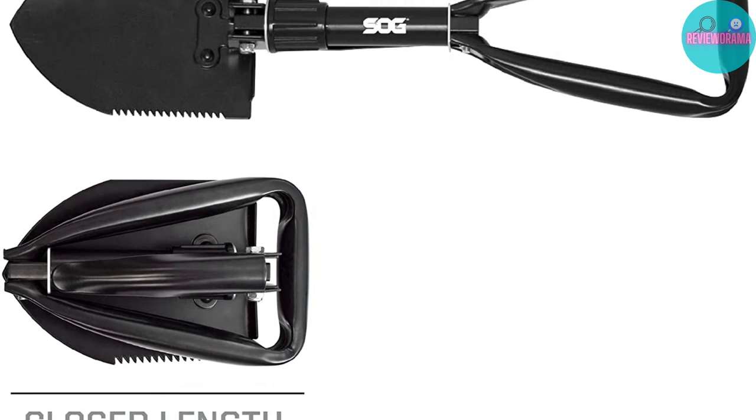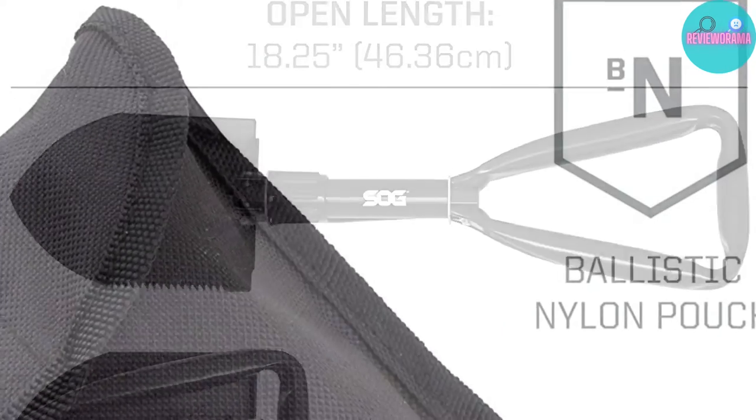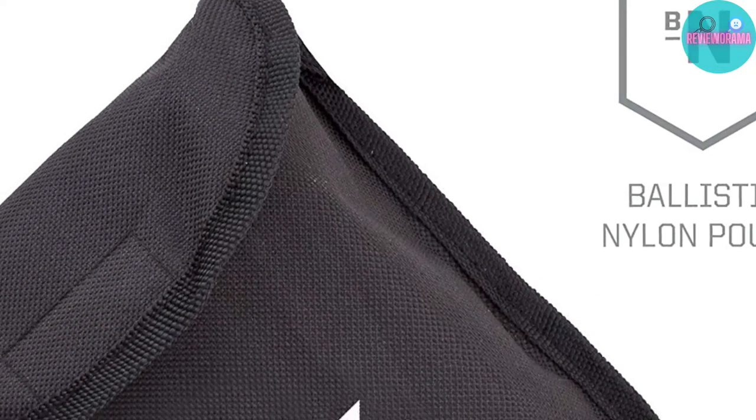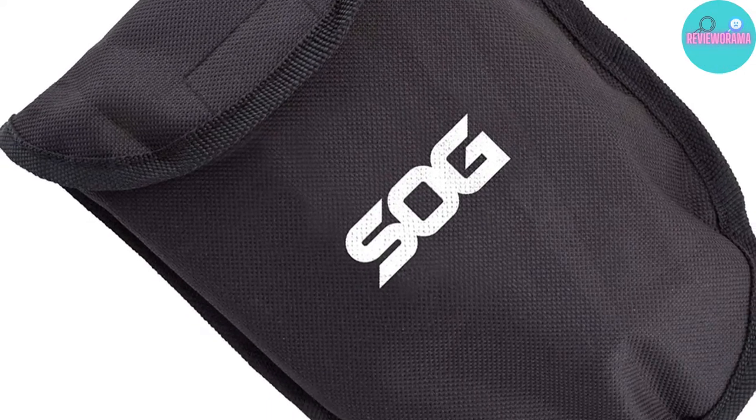There is a partial sawtooth edge on one side of the shovel head too. While I haven't had an opportunity to make use of it yet, I can certainly tell you that it's very sharp and is nice to have for those in-case-of-emergency situations.